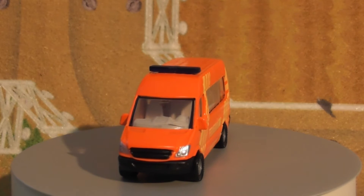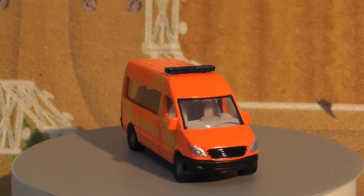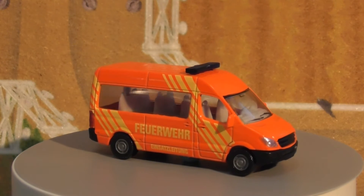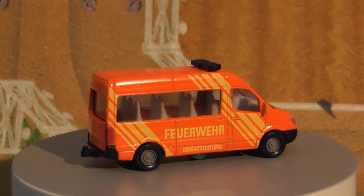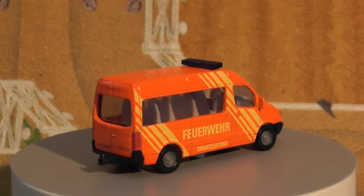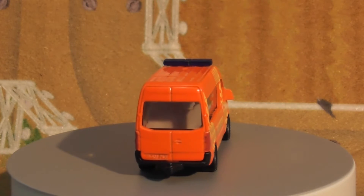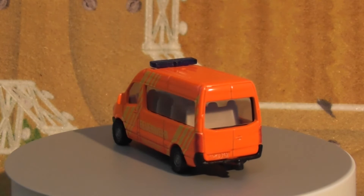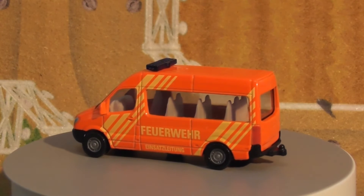The third generation Sprinter, covering 2019 to present, debuted on February 6, 2018, at the Mercedes-Benz Logistics Center in Deuceburg, and was available to purchase from June 2018. It is the first generation to include a front-wheel-drive van in the lineup. A range of technology and comfort features are standard or optional, and the Freightliner version is being discontinued after the 2021 model year.